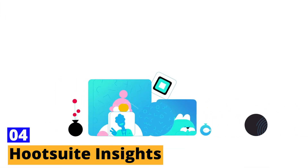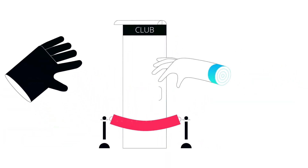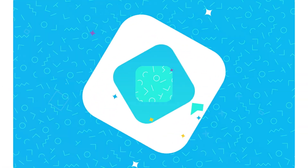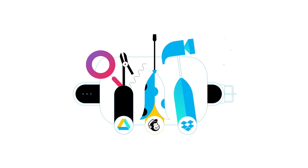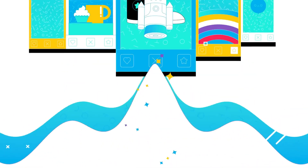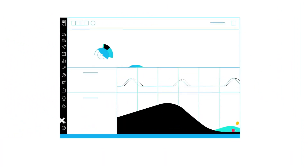Tool number 4: Hootsuite Insights. Feeling like a social media juggler with all those platforms to manage? Don't worry, because Hootsuite Insights is here to save the day. Say goodbye to social media overwhelm and hello to seamless management with Hootsuite's AI-powered tool. With Hootsuite Insights, you'll be able to effortlessly track engagement, sentiment, and other crucial metrics across all your social media platforms — no more jumping from one platform to another. Hootsuite Insights also provides invaluable insights into your social media performance: what's working, what's not, and where you can improve, so you can make informed decisions about your social media strategy. Sit back, relax, and let Hootsuite Insights do the heavy lifting for you.